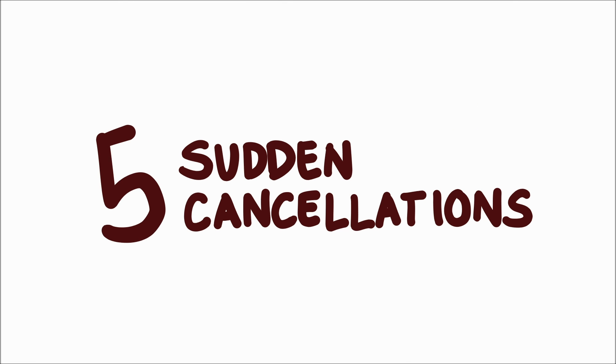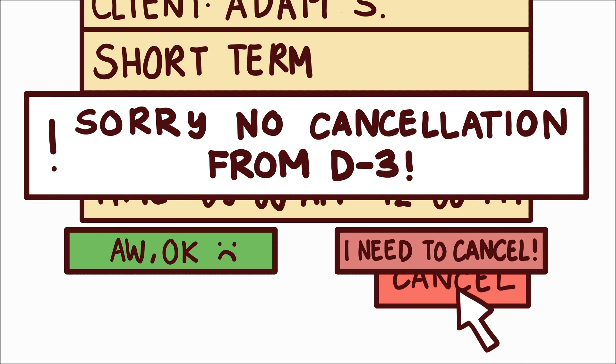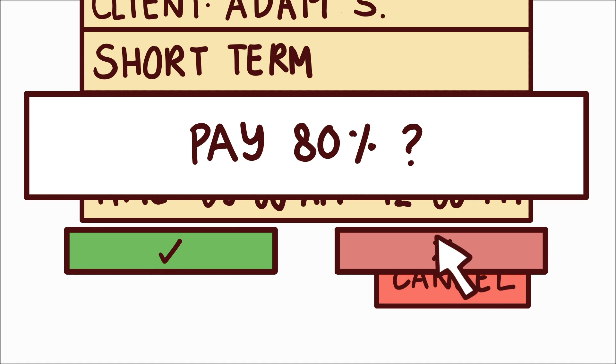Lastly, since clients are allowed to cancel their reservation anytime, this prevents Dapur Kita from replacing their canceled reservations for other potential clients. To solve this problem, Dapur Kita can set a time limit for cancellation. And if the client still insists to cancel last minute, Dapur Kita can notify them that they will be asked to pay the remaining 80% that they are supposed to pay when they come to the kitchen.